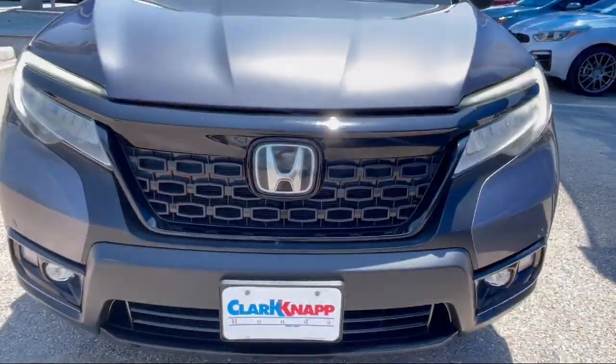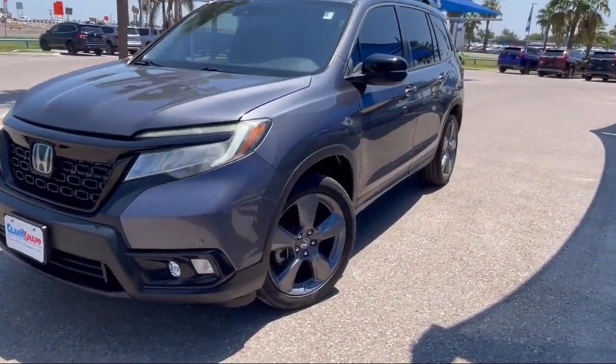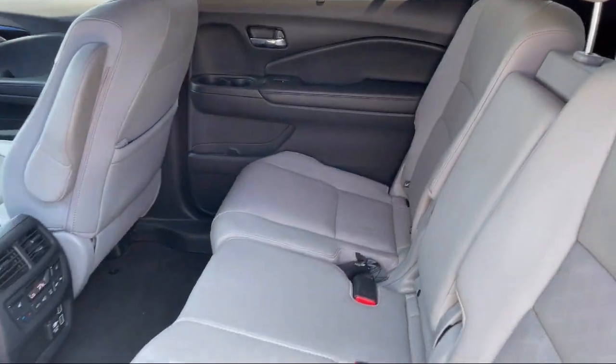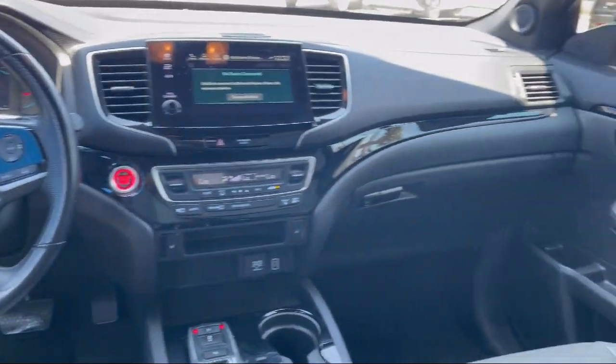It also features Steering Wheel Controls, Sirius XM Satellite Radio, Electronic Stability Control, Auto High Beam Headlamp Control, Rear Spoiler, Alloy Wheels, and has less than 70,000 miles on the odometer.